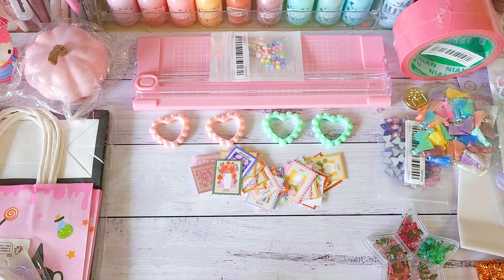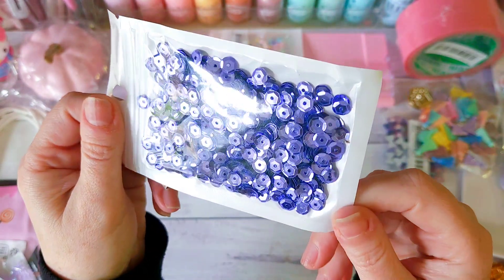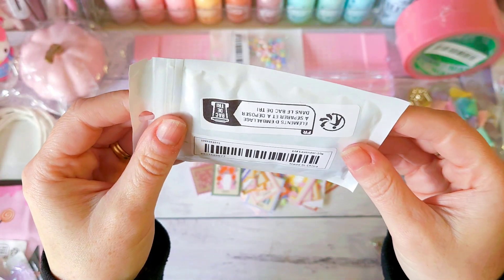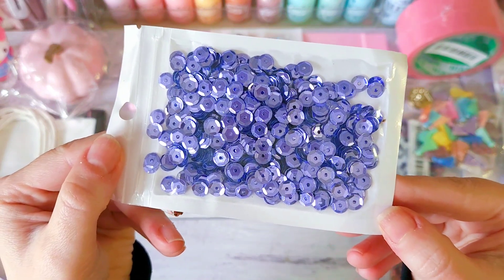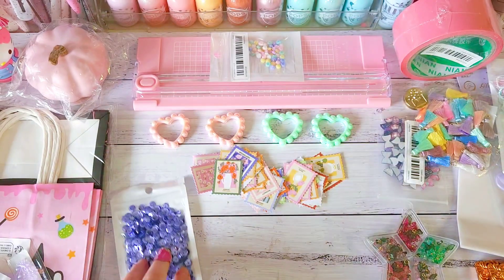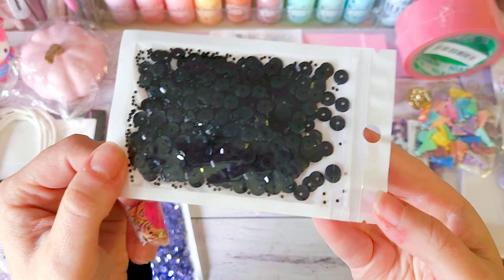Next are just the Halloween bits and pieces I grabbed. I ended up grabbing some purple sequins — lavender, nice and shiny, 10 grams — and then some black ones, also 10 grams.